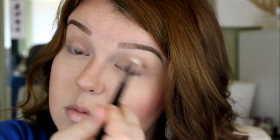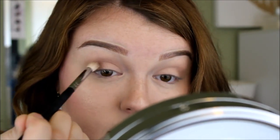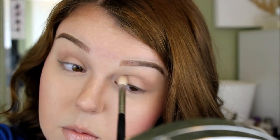Now I'm going to take the shade Matte Smith and put that all over my eyelid. Then I'll go back in with the first brush and just blend it all in again. Next, I'm going to take the shade Matte Ramirez and put it right next to where I started the lighter shade, then blend over it again with that first brush.